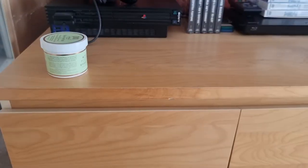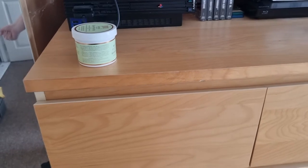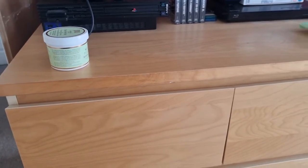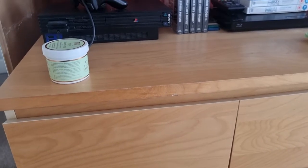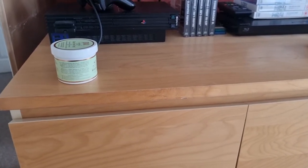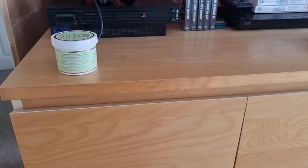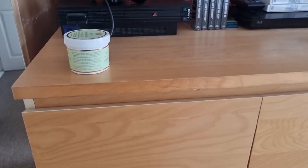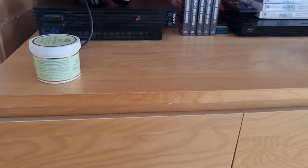Hi guys, so I thought I would give you an updated version of my makeup collection. I don't really remember when the last time was that I did one, so I thought I would just give you an update because I did clean out a fair amount when I was getting ready for Forrest to be here, so I thought I'd just show you kind of what is left.